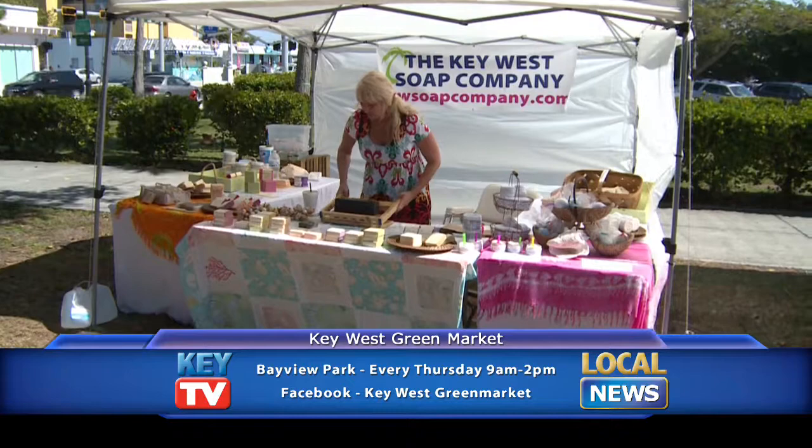We fill up containers and ship them over to America and sell them at the farmer's markets. It is a beautiful thing to do and we enjoy it thoroughly. It's a great opportunity to meet folks that own businesses and live here in the Keys.